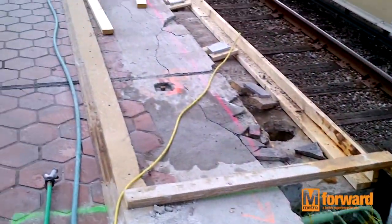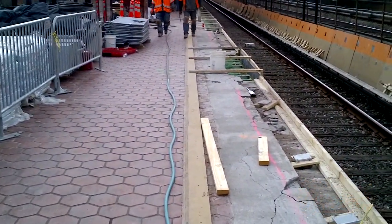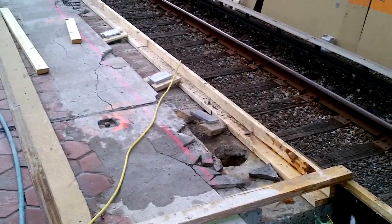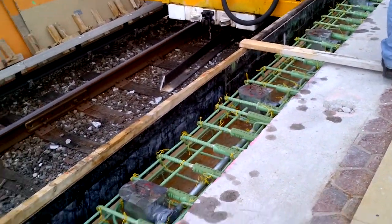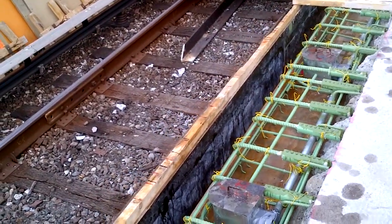They came in several weeks ago and had to erect temporary shoring under the edge of the platform. Then they came in a week or two after that and used a big concrete saw to cut off the edge. And as you can see here, we had to put in the new rebar.